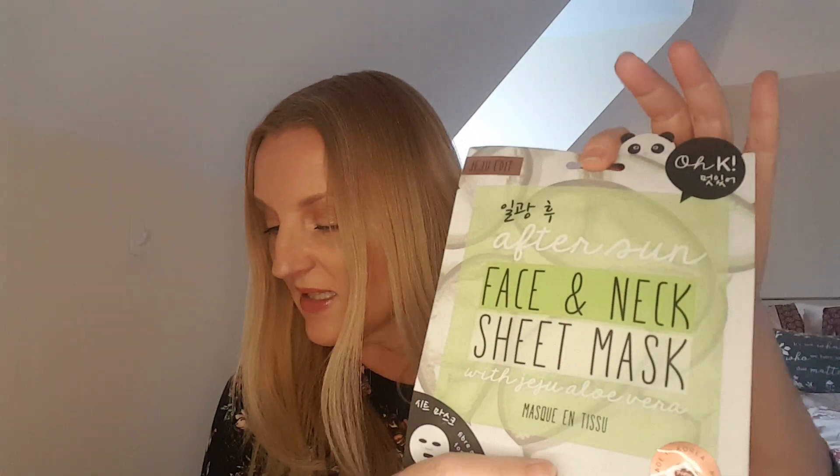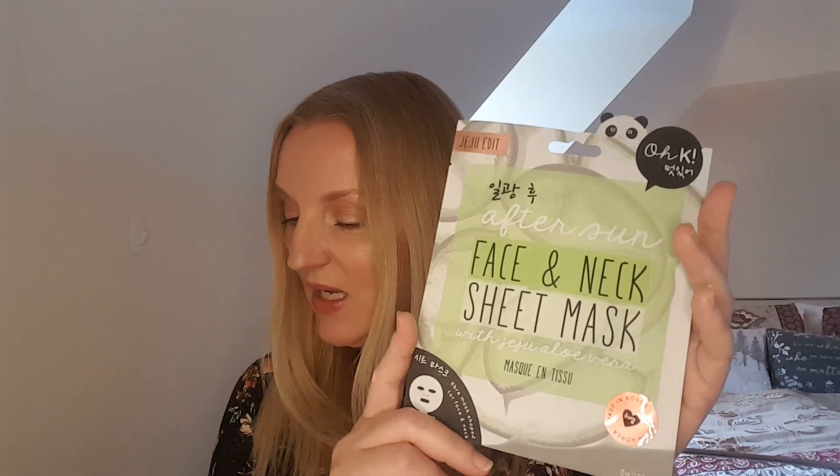The next item is the Okay After Sun Face and Neck Sheet Mask — a full face and neck mask all in one, which I really like. It's packed with cooling and nourishing aloe to soothe and tone down redness after a day in the heat. Shaped to fit both face and neck, it's soaked in nourishing essence to lock in moisture and deliver skin-hydrating ingredients. The recommended price is £5. I've received masks like this before from this brand and really enjoyed them!